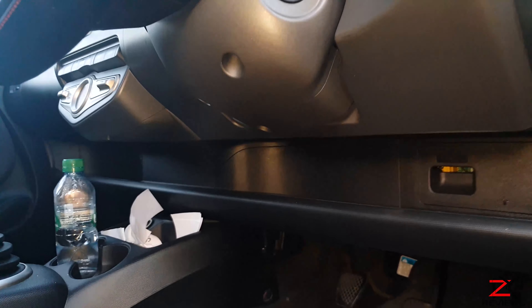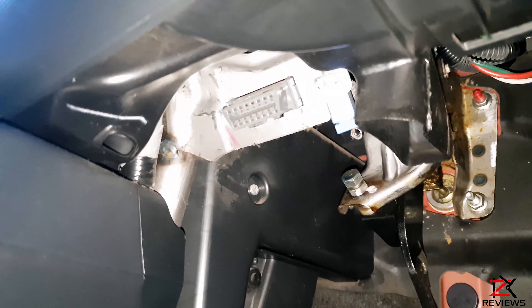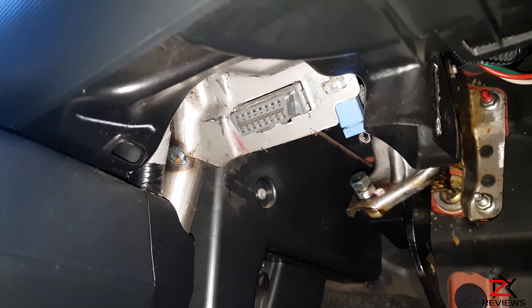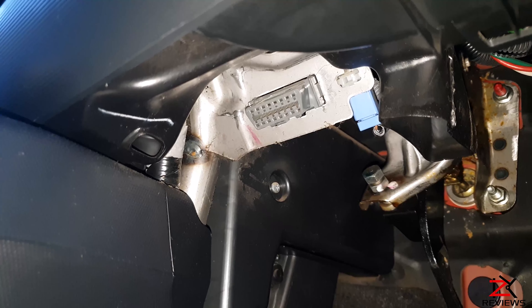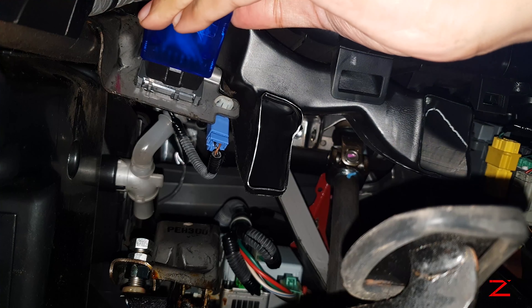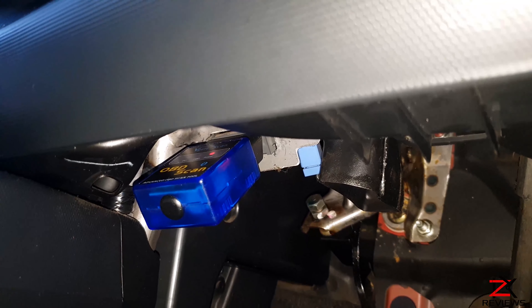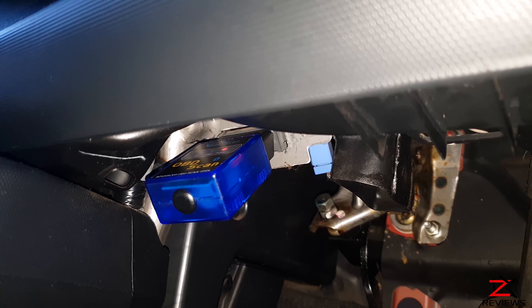The OBD port location for the Honda Jazz 2005 model is here. Make sure your car has a 16-pin interface. Simply plug it in, make sure the power light is on, then switch your car on.